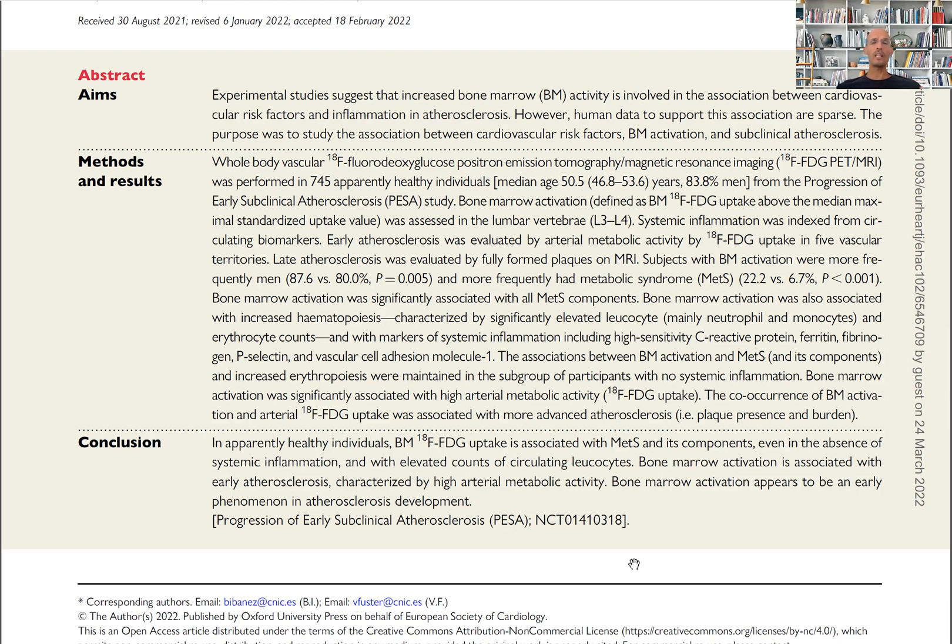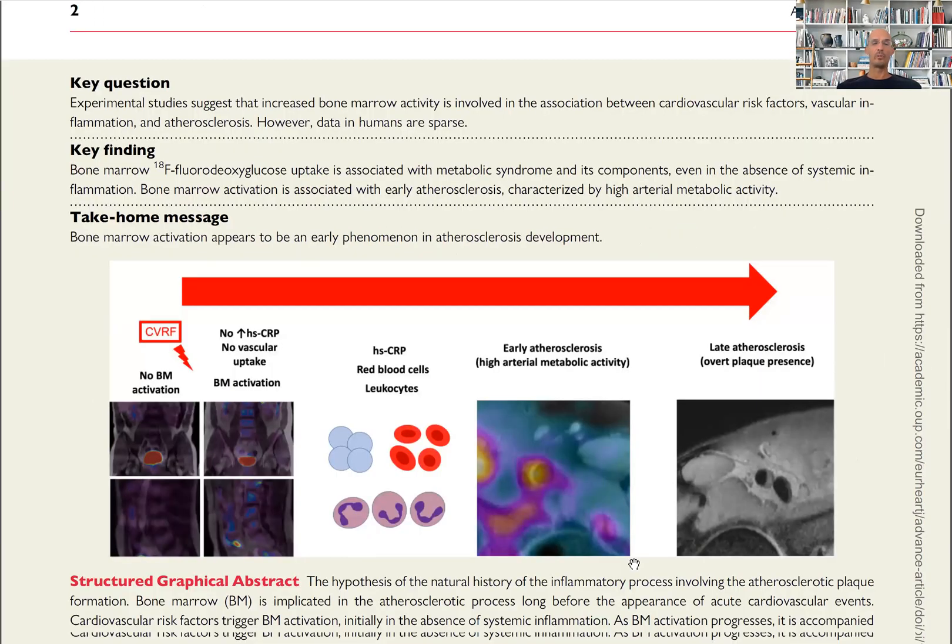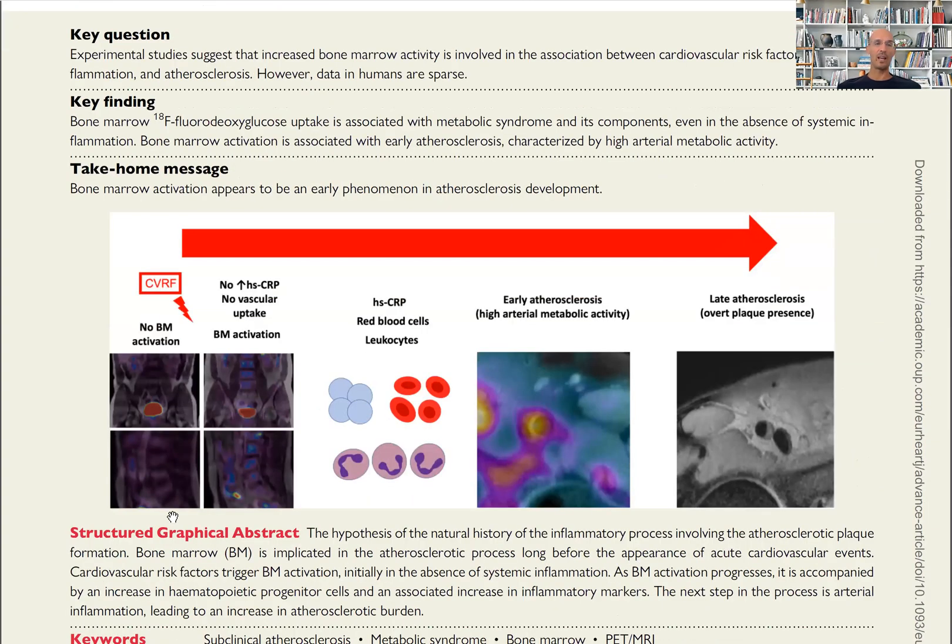So this is extremely, extremely important. Let me show you a few figures to make this point. If you have bone marrow activation, you have an increased production of leukocytes and red blood cells circulating in the bloodstream.